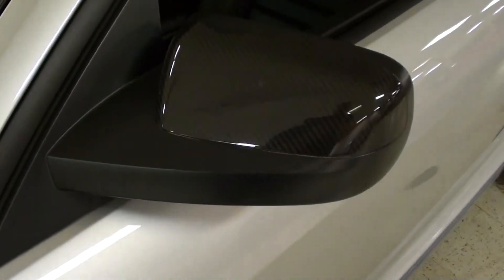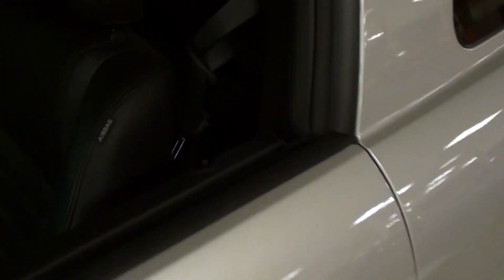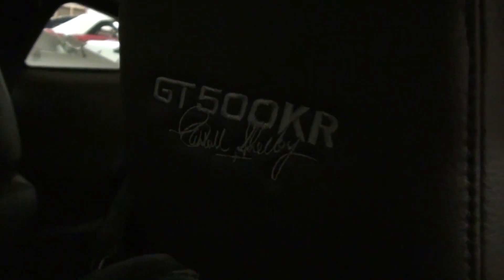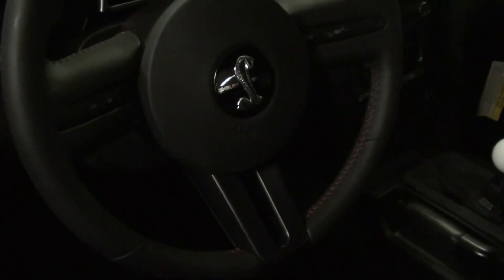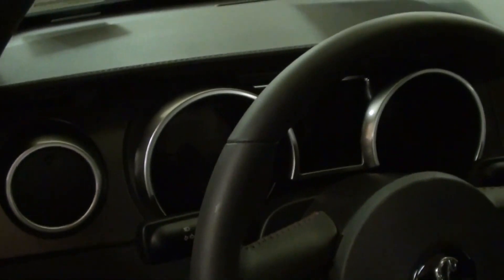It has the carbon fiber mirrors — you can see that — and all leather interior. Nice bucket seats with the side bolsters and even integrated side airbags. The headrest says GT500 KR and Carroll Shelby. It's got the nice short-throw shifter there, and that is a six-speed manual.